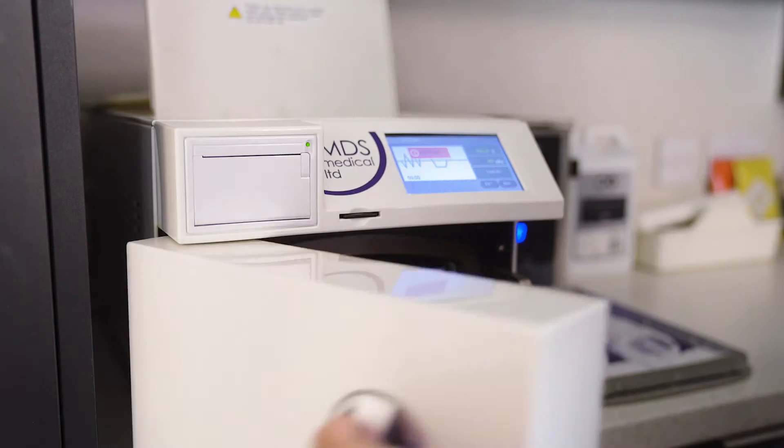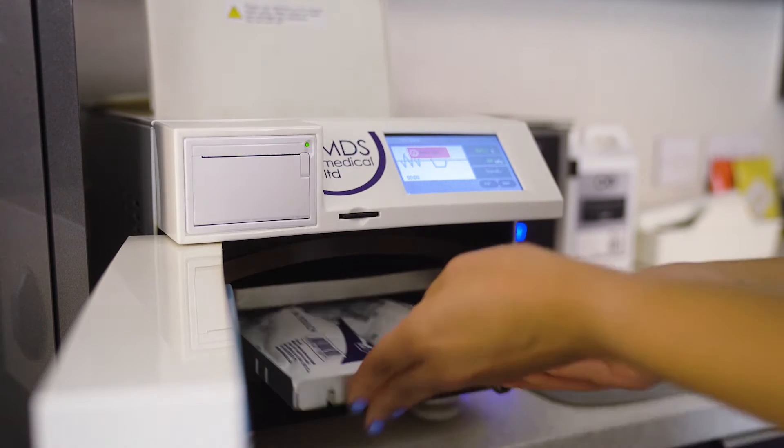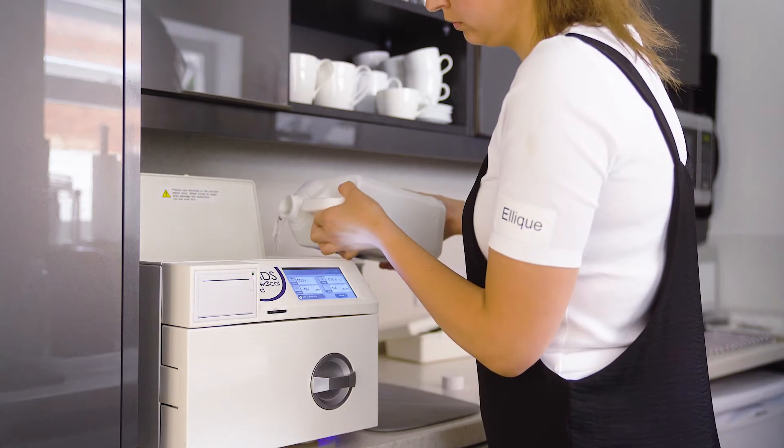We put all of our metal instruments that we use for manicures, pedicures, waxing and eye treatments so they're fully sterile. The autoclave we have is small and compact enough to fit on top of the counter and is so easy to use.